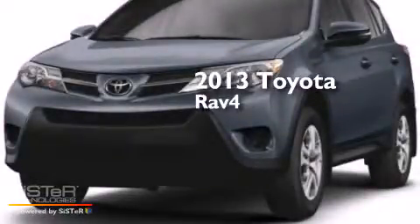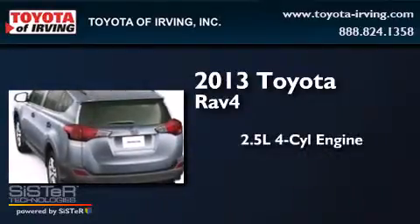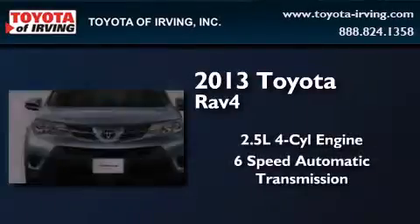This is a brand new 2013 Toyota RAV4. It features a 2.5-liter four-cylinder engine and a six-speed automatic transmission.